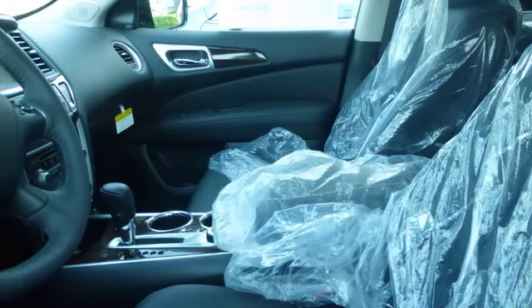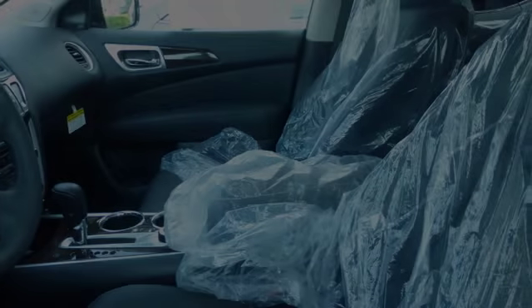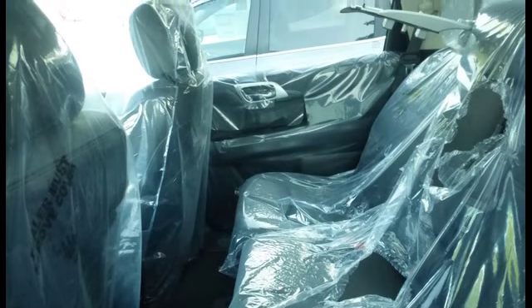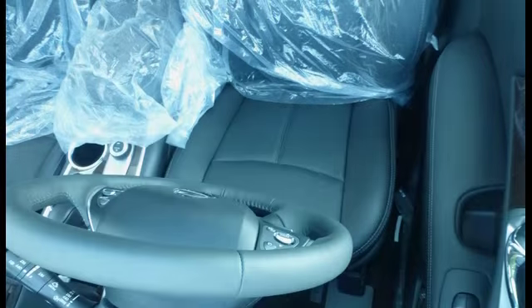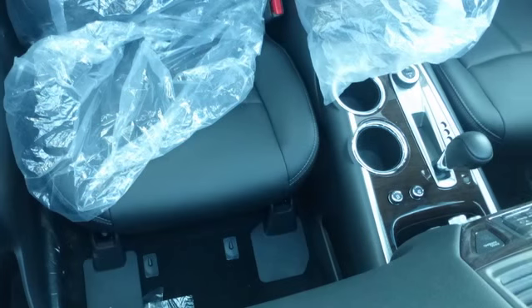All of the following features are included: traction control and stability control systems, side impact door beams, 13 perfectly positioned speakers, front fog lights, and a trip odometer.